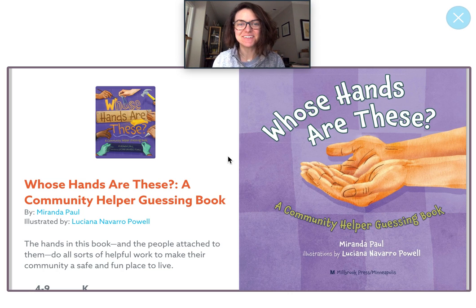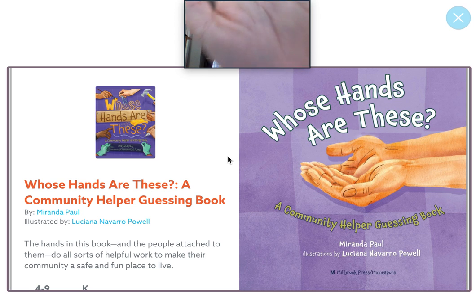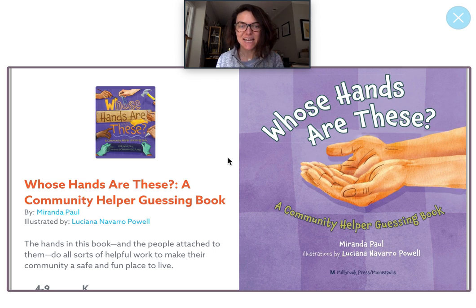Hey friends, it's Miss Bell. Today we're going to be reading a story called Whose Hands Are These? A Community Helper Guessing Book. Before we read, can you show me your hands? Nice job, can you give me a high five? Today when we read this story, we're going to see lots of different hands doing lots of different things. We're going to find out and make smart guesses about who we think those hands belong to. Are you ready? Here we go.